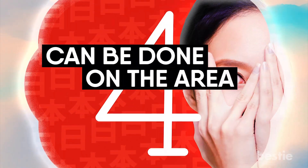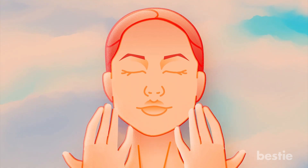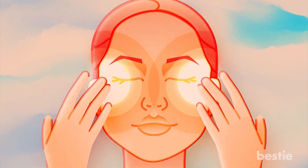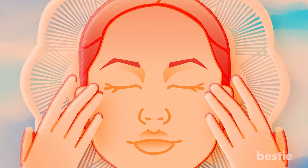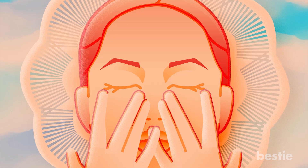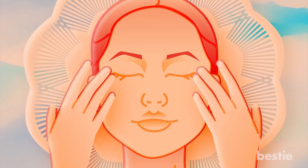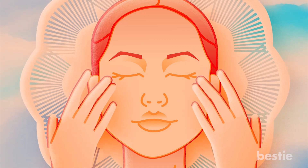4. Can Be Done On The Area Around The Eyes. In this movement, you use the pads of your middle fingers and press the outer corners of your eyes. Keeping the same pressure, move your fingers along your lower eyelids to reach the inner corners. After a small pause, move the fingers in an upward direction to make an arc under the eyebrow and return to the outer corners. Repeat the process again.